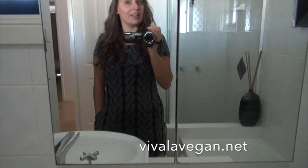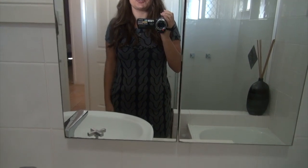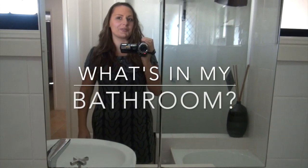Hi, I'm Lee Chantel from Viva La Vegan and today I want to show you through what I have in my bathroom. Here we go.